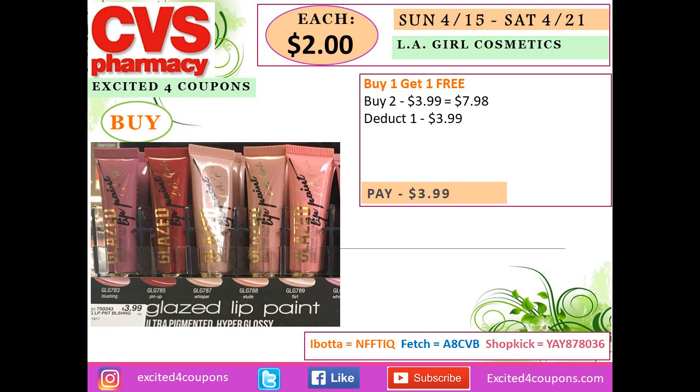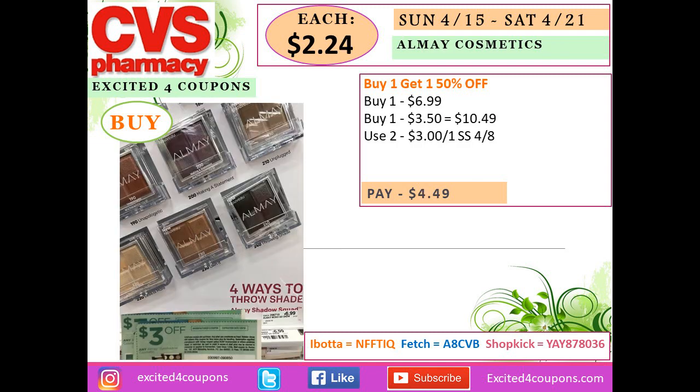For LA Girl cosmetics, it's buy one get one free. Buy two lid items at $3.99 each — total would have been $7.98, but one is deducted, so you pay $3.99, or just $2 each item. These may not earn any ECBs, but the BOGO free makes it worthwhile.